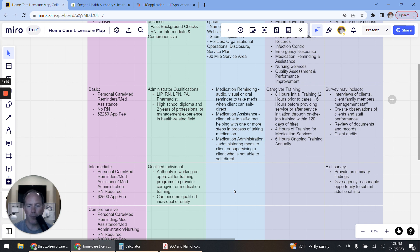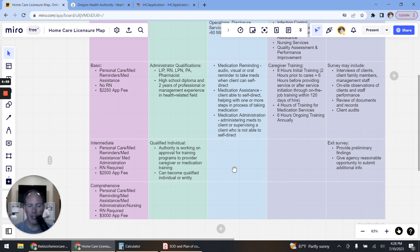If the client is still able to self-direct and the caregiver handles one or more steps, that's medication assistance. Medication administration applies to Intermediate and Comprehensive licenses — that's when the employee is actually administering medications to the client, or supervising a client who is not able to self-direct. Those are the three different medication categories, and it's very critical to determine which license type your agency would like.